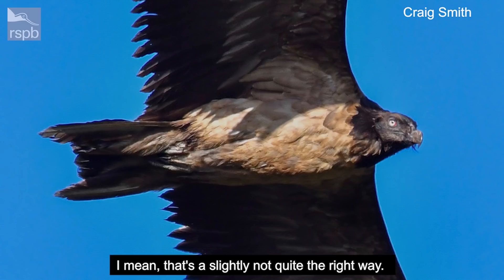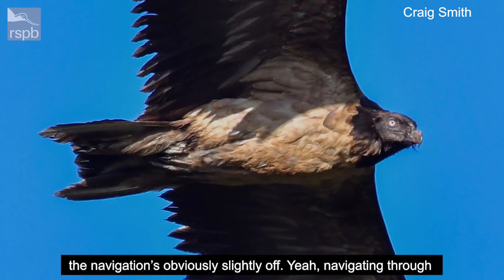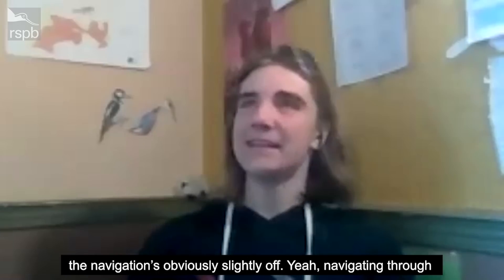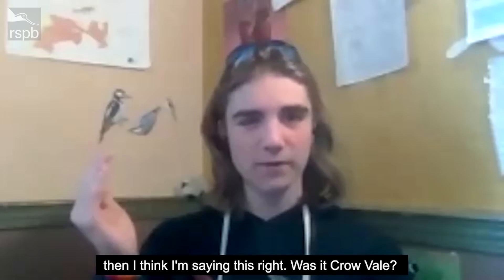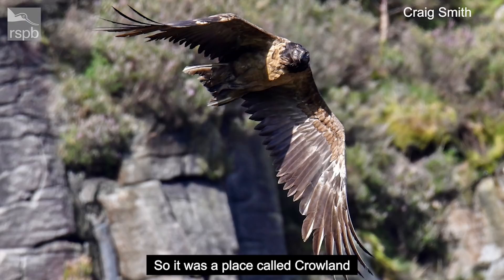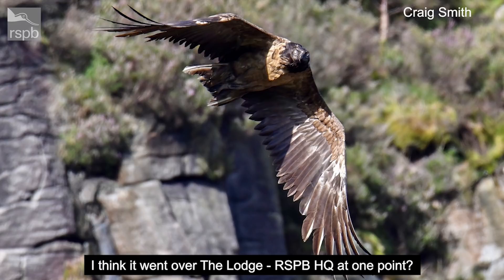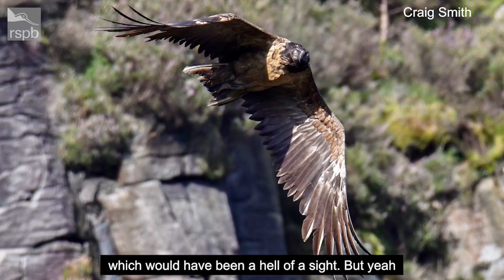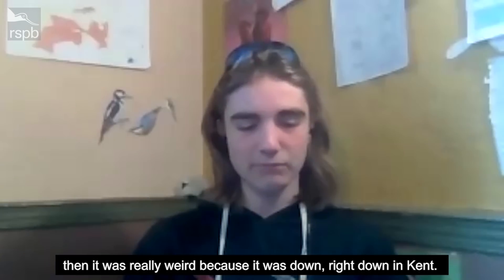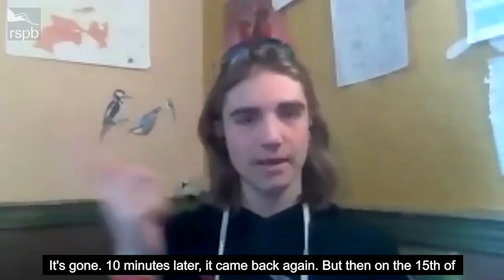After North Norfolk, it was Spalding in Lincolnshire, then Crowland. It moved right down and I think it went over Beachy Head — it went right over the RSPB lodge. Then it was seen over central London, which would have been a hell of a sight. Then right down in Kent, where it flew out to sea really high and everyone thought that was it — but 10 minutes later it came back again.